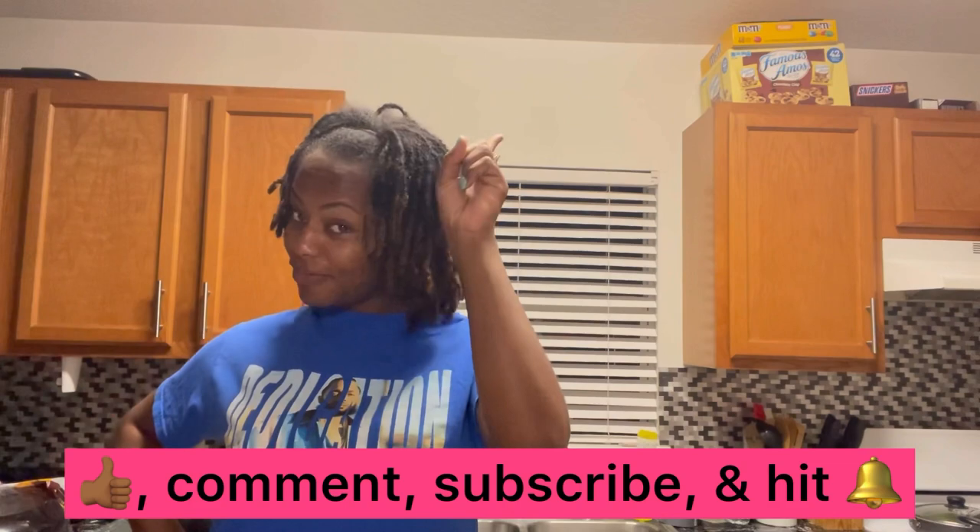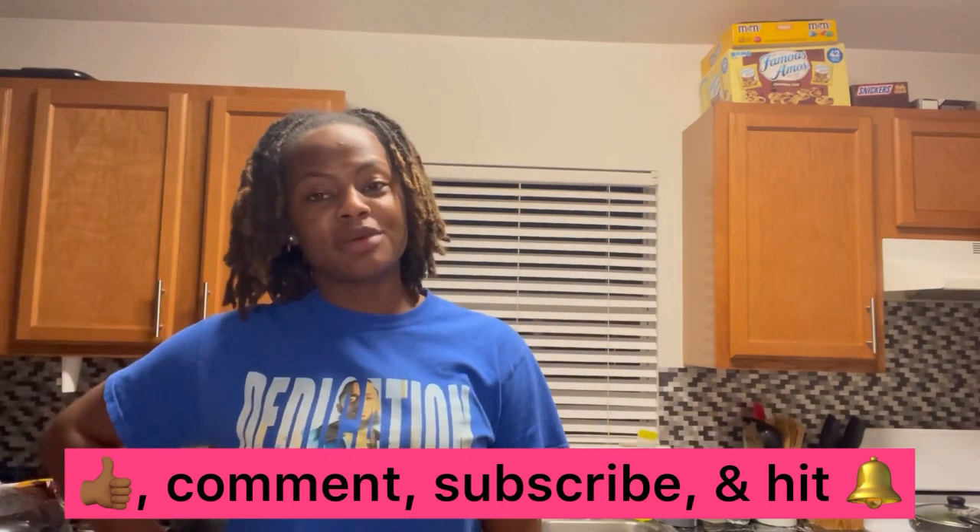I think that answers all of y'all's questions. If you enjoyed this video, please give me a thumbs up, leave me a comment, and turn on the notification bell so that you can be notified when I upload more videos. Thanks for tuning in, thanks for subscribing. Y'all have a good evening.